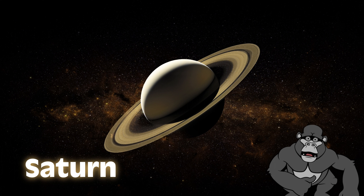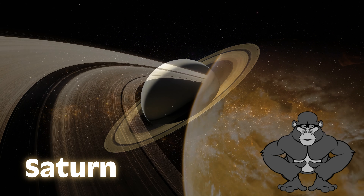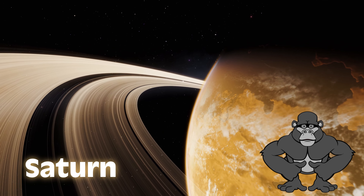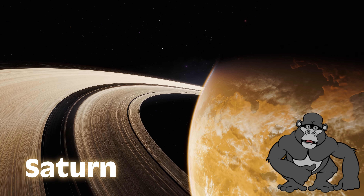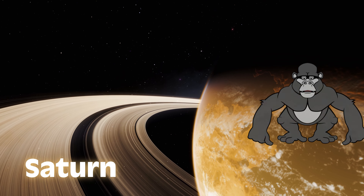Saturn is up next, and it's famous for its beautiful rings made of ice and rocks. If you were to float in water big enough, Saturn would actually float because it's less dense than water. It's like having a cosmic hula hoop.